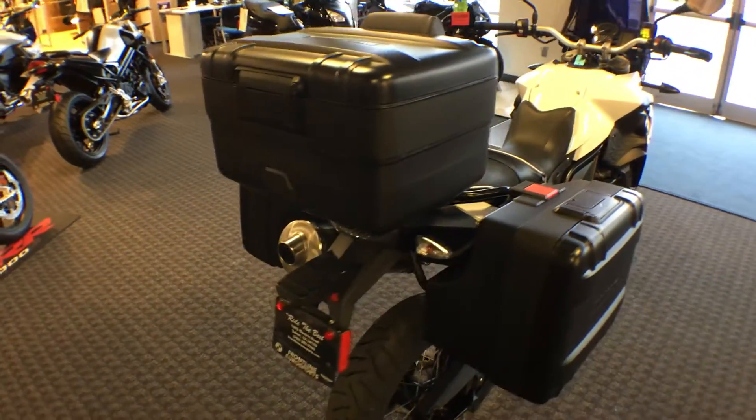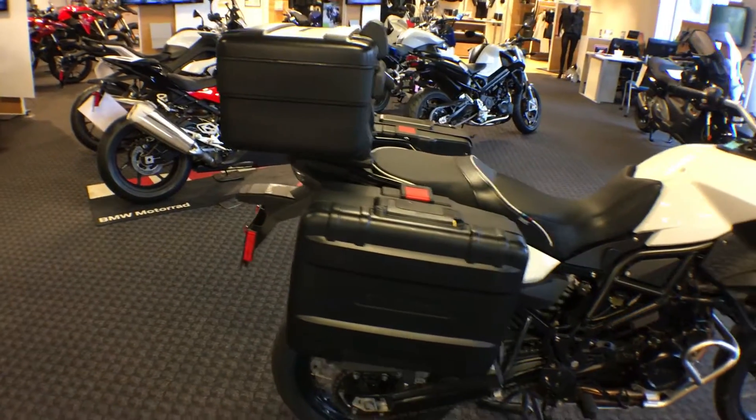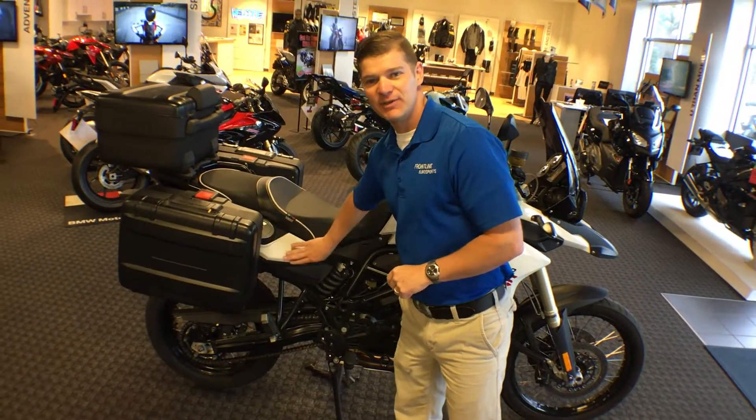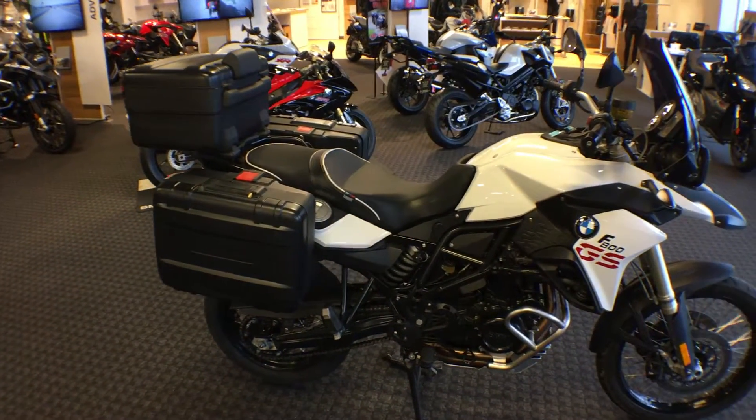The F800GS also has a LED brake light and clear turn signal lenses for more aesthetics. Additional aftermarket accessories include our Sergeant saddle that we can see here, and a nice feature is the sub-tank that has a rear fuel filler, lowering the center of gravity on our F800GS.